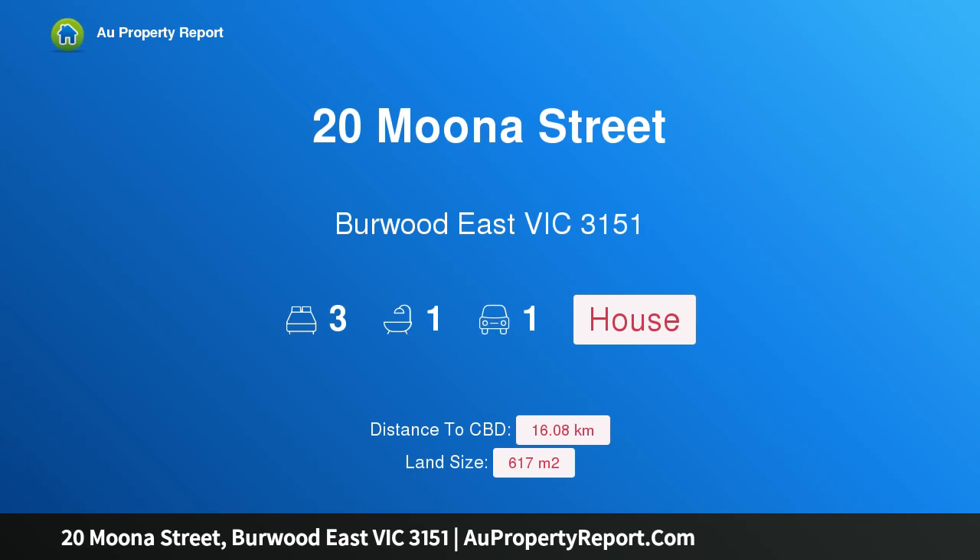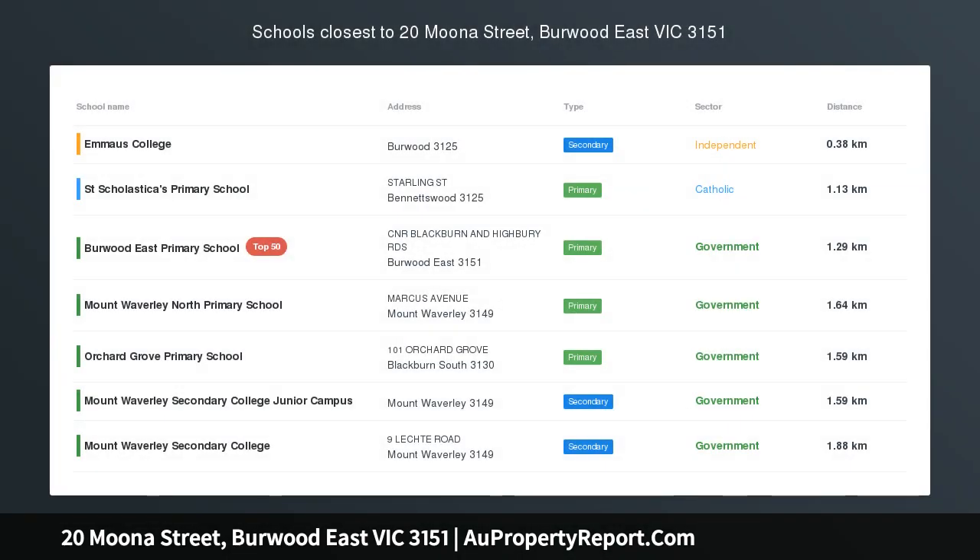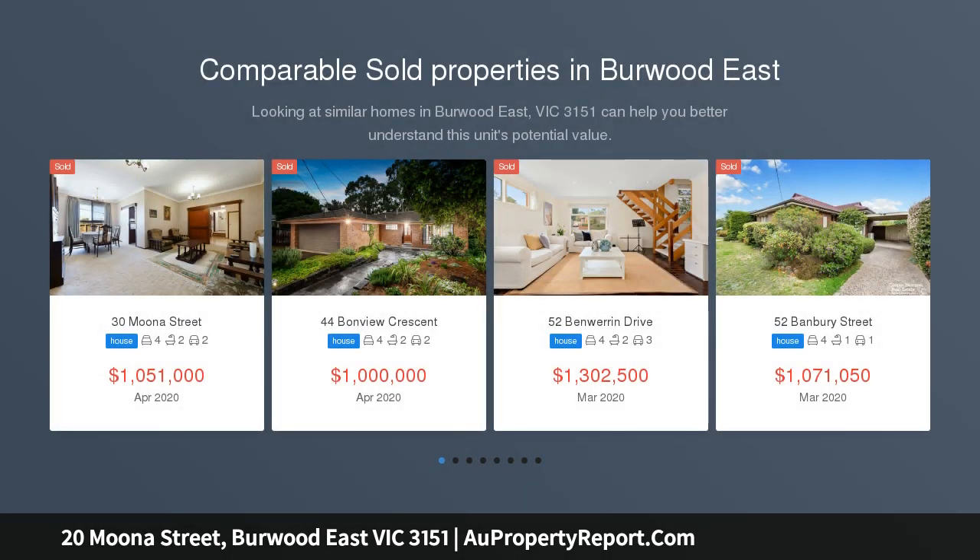Hi, I am glad to introduce property 20 Moona Street, Bowood East Victoria 3151. Dual Occupancy Potential in MWSC Catchment, STSA.